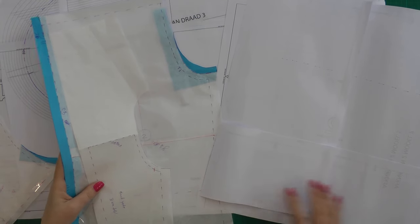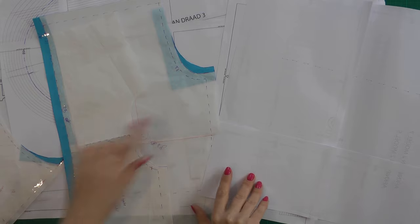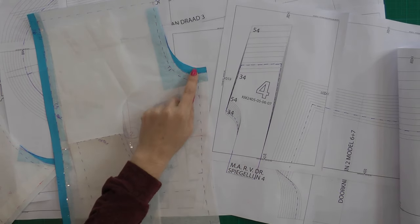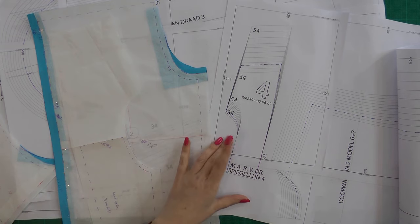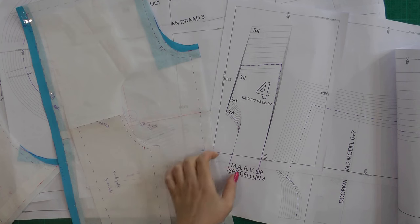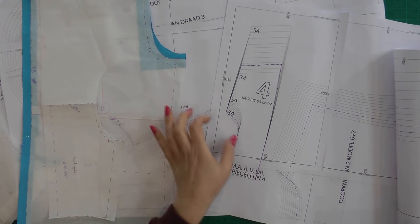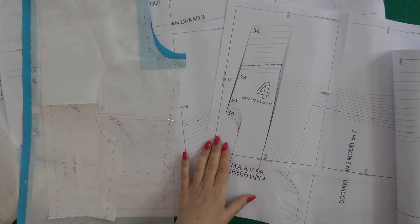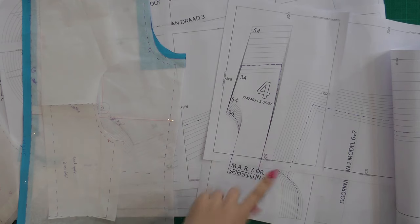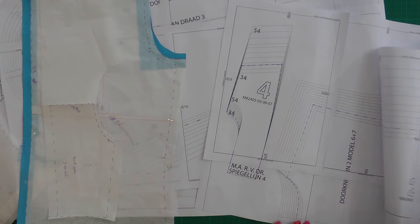So to summarize the back changes: narrow shoulder adjustment, swayback adjustment, and raising the armhole. Of course I did the same changes also in the front. There's also a collar piece that has a small stand — I'm not sure of the name of that lower collar piece — and I traced that separately because otherwise it's really impossible to see the lines.